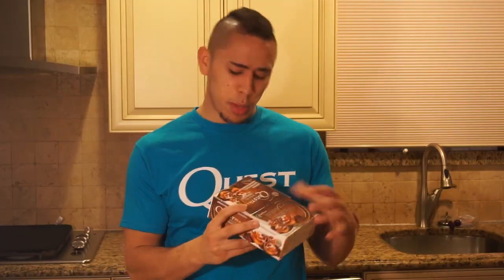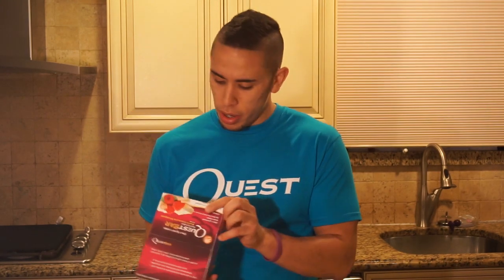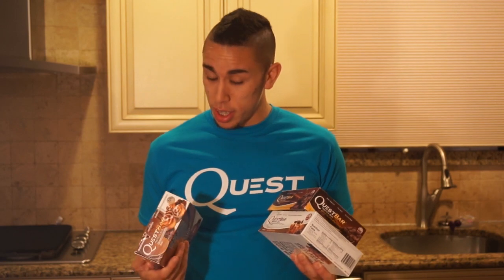I have nine different boxes right here. I'm going to go over the flavors and the nutritional facts. Cinnamon Roll: 20 grams of protein, only 6 grams of total fat, 1 gram of sugar, 25 grams of carbs. We also have S'mores, chocolate chip cookie dough, cookies and cream, white chocolate raspberry, and chocolate brownie. I got some doubled up because I really like Cinnamon Roll, the brownie one, and the cookie dough. Honestly, I really like all of them — they're all really good.